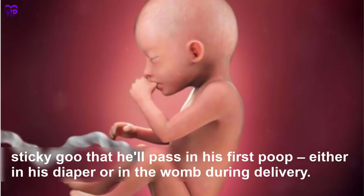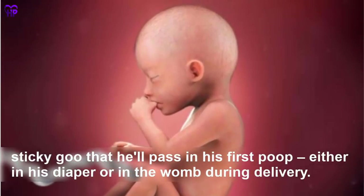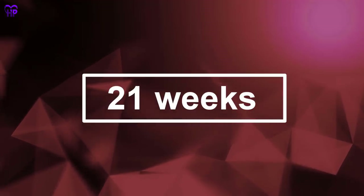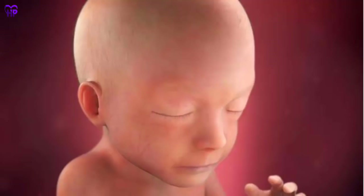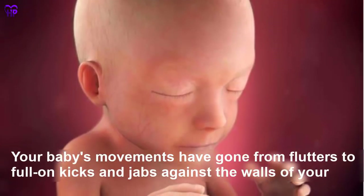Week 20 — Your baby can swallow now, and his digestive system is producing meconium — the dark sticky substance that he will pass in his first poop, either in his diaper or in the womb during delivery. Your baby is the size of a banana.